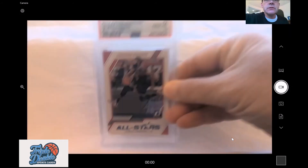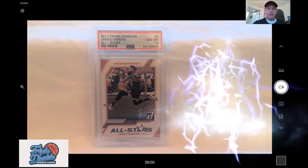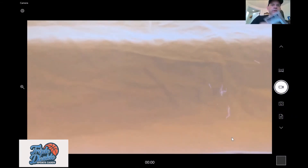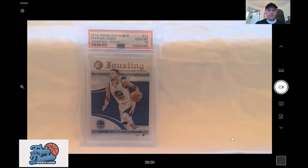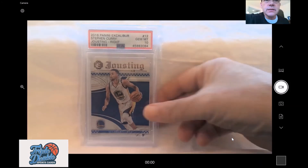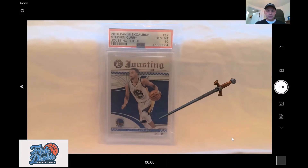Here's a James Harden 2017 All-Stars card — I got that including shipping for $18. And this one I found really interesting: a 2016 Panini Excalibur Jousting gem mint 10. The previous three cards — the Kevin Durant Court Kings and the James Harden Panini All-Stars — were all gem mint 10s as well.